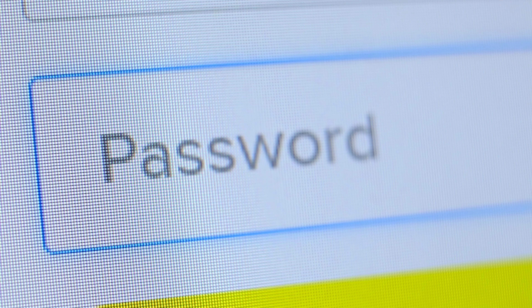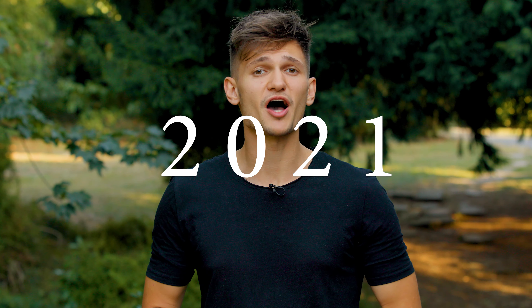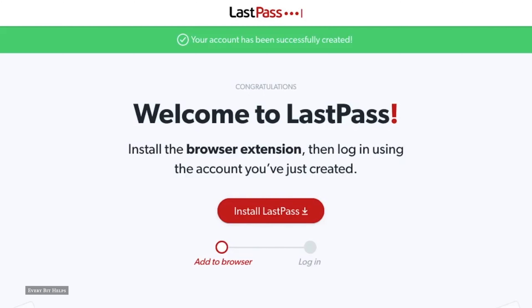But we wouldn't want that, would we? In order to avoid falling victim to this, unique passwords containing capital letters, periods, and numbers are a must. This also means that if one password is compromised, then your other accounts are safe. There are also apps like Dashlane and LastPass, which allow you to store complicated, long passwords and allow you to access them through a fingerprint.